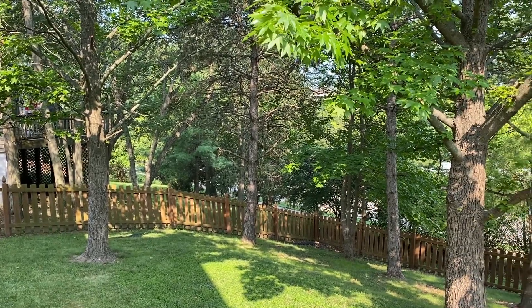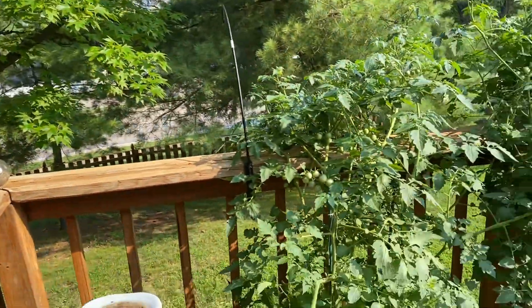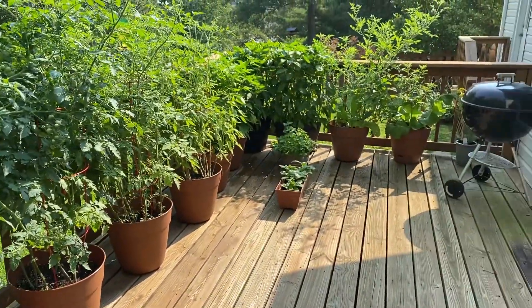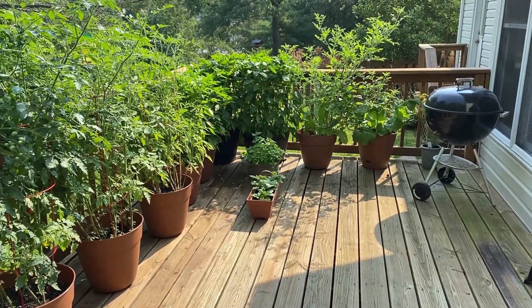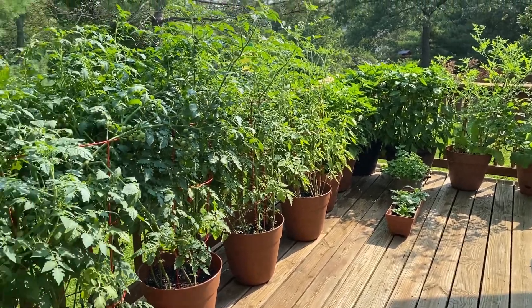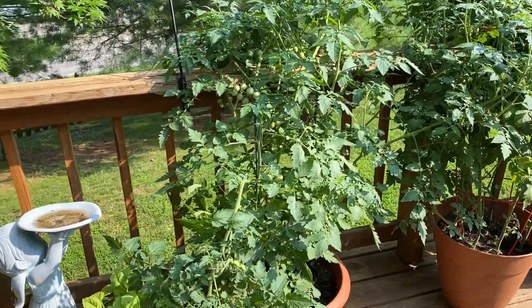Good morning! It is the middle of July. This is my backyard and I'm getting ready to show you my container garden — this is on my back deck. Last year I only planted a couple things like one cherry tomato plant and a couple peppers. This year I went way overboard and my tomato plants are crazy, but I'll show you what I got.